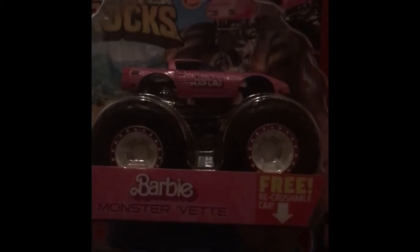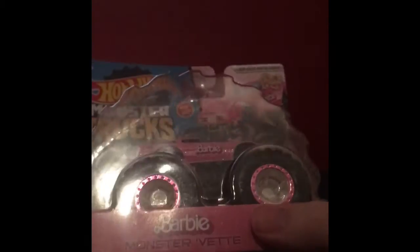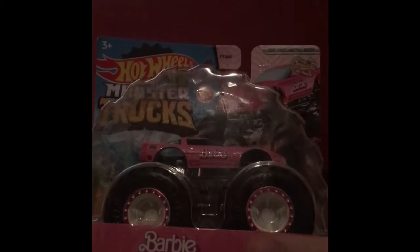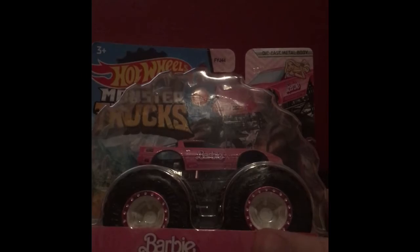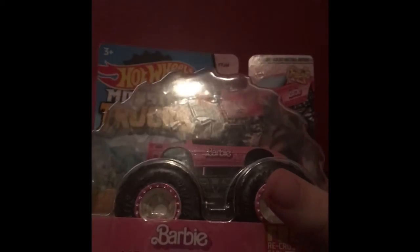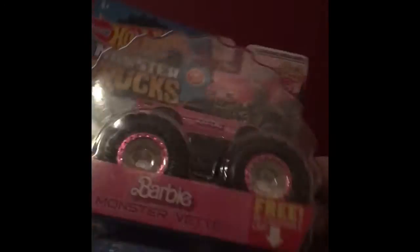So obviously this is the chase piece of Case A, and it's surprisingly actually pretty cool. Back when this was first revealed on Instagram, I was like, oh my gosh, why would they do this? But now that I've looked at it more, I was like, it's actually not that bad, because it doesn't look as girly as you would think it'd be.